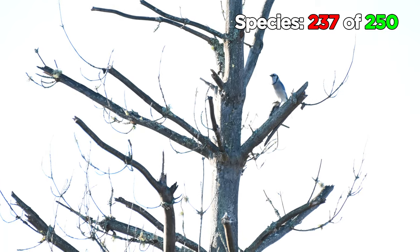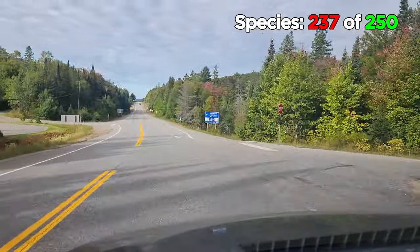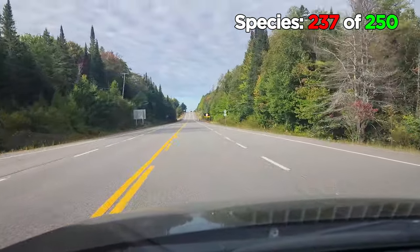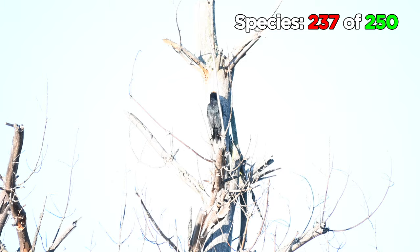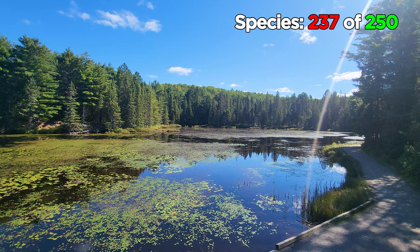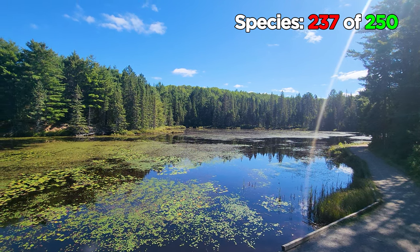Always a pleasure to visit Algonquin Park, but our weekend was over now. We'd secretly hoped we might see three new bird species this weekend, so we were chuffed to have ended the weekend with six species, especially the merlin and the black-backed woodpecker. We'd like to have gotten a ruffed grouse, but overall this weekend was a success and has gotten us within touching distance of our 250 bird goal.